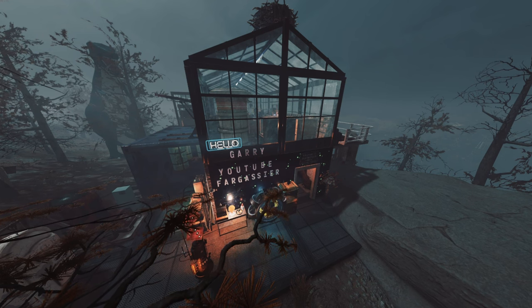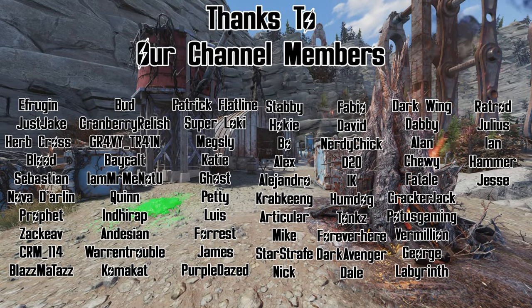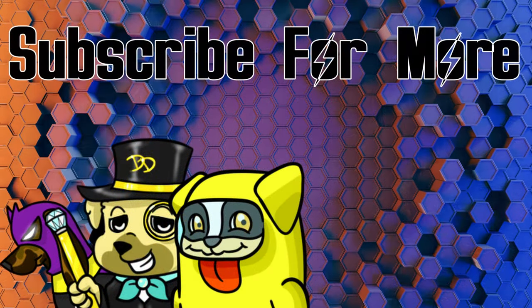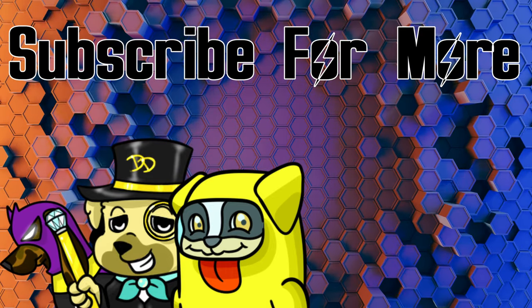Thank you so much for checking this video out. I would love to thank our channel members: The Frugan, Just J, Curb Cross, Blood Sebastian, Nova Profit, Zack, CRM Blaze, Mataz, Bud, Cranberry Relish, Gravy Train, Bay, I Am Mr. Me Not You, Quinn, Indy, Andy, Warren, Coma, Patrick, Super Loki, Megsley, Katie, Ghost, Petty, Lewis, Forest, James, Purple Day, Stabby, Hokey, Bo, Alex, Alejandro, Crab Articular, Mike Star, Strafe, Nick, Fabio, David, Nerdy Chick, D20, IK, Humdog, Tonks, Forever Here, Dark Avenger, Dale, Darkwing, Dabby, Allen, Chewy, Fatale, Crackerjack, Potus, Vermilion, George, Labyrinth, Rat Rod, Julius, Ian, Hammer, and Jesse. Thank you so much for supporting us out here in the wasteland — y'all have a great and wonderful day, and we will catch y'all later, friends. Peace!